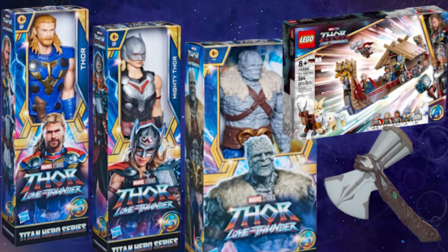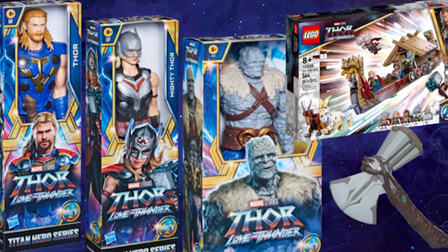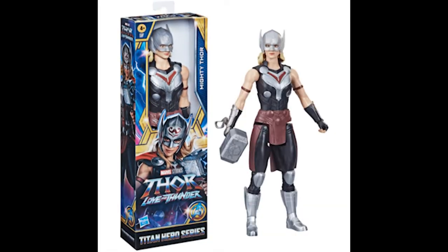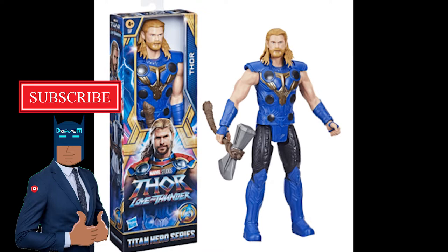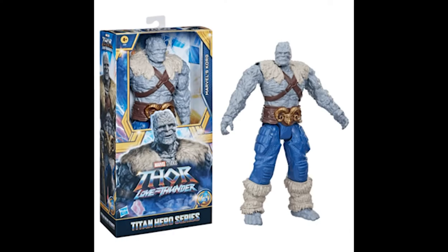The other leaks include the Hasbro Titan Hero Series, where we get Korg, Thor, and Jane Foster Thor. In all these promotional materials, Jane Foster Thor is named Mighty Thor, and Thor is just Thor now. And Korg is, well, just Korg.